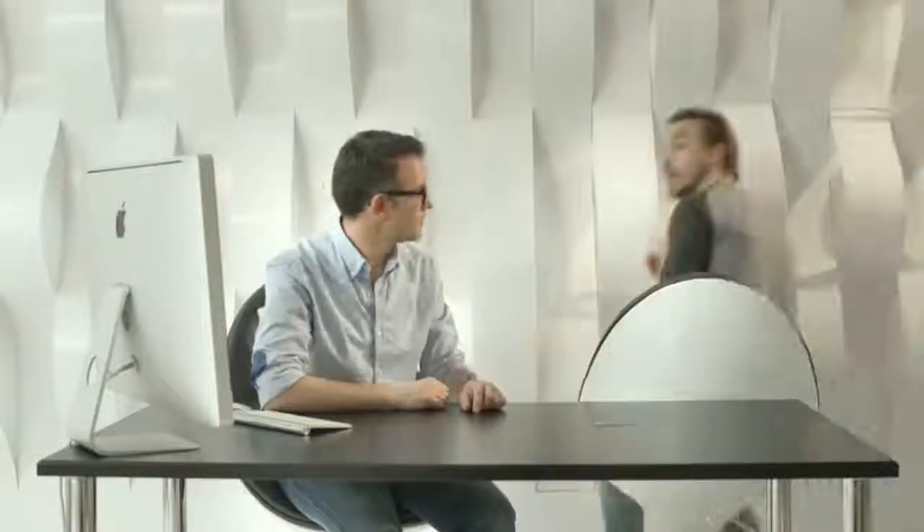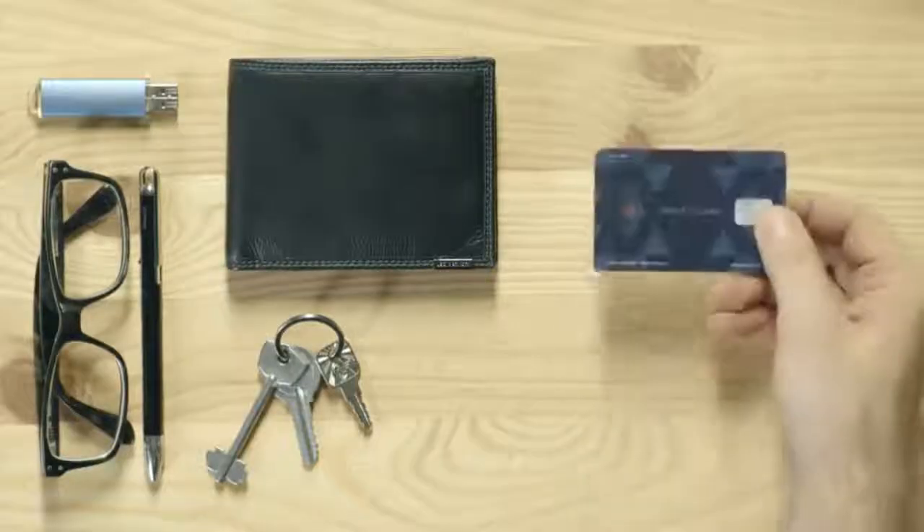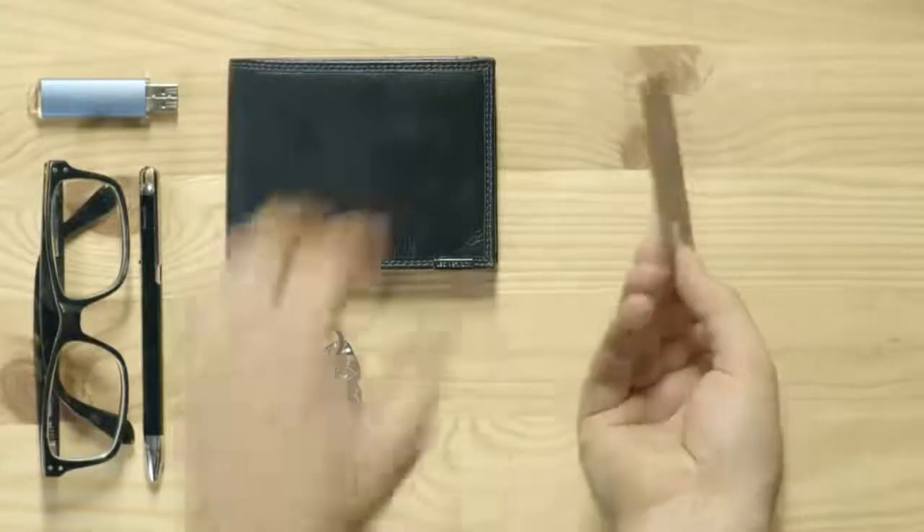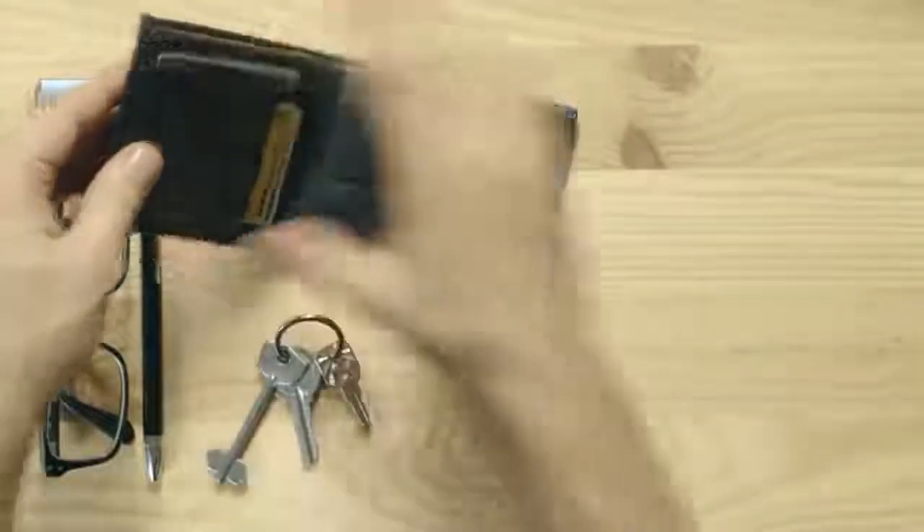It virtually ensures absolute safety of your cards. Other products have tried to protect your cards by covering them in metal foil, but unfortunately it doesn't work with high-powered scanning devices. At just over one millimeter thick, you simply place a single Vault Card in the middle of your wallet.